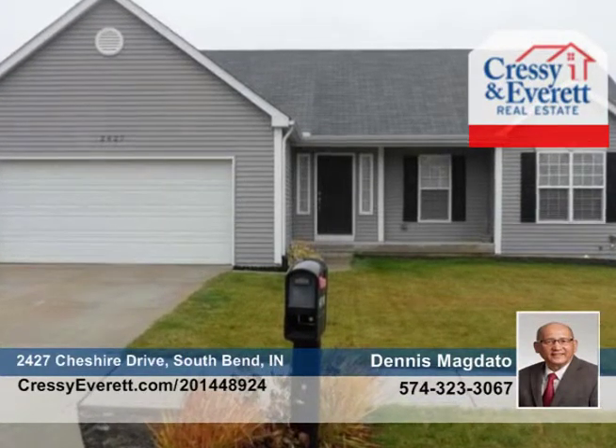Clean and well-maintained, this three-bedroom, two-bath, ranch-style residential home is seated on a corner lot.